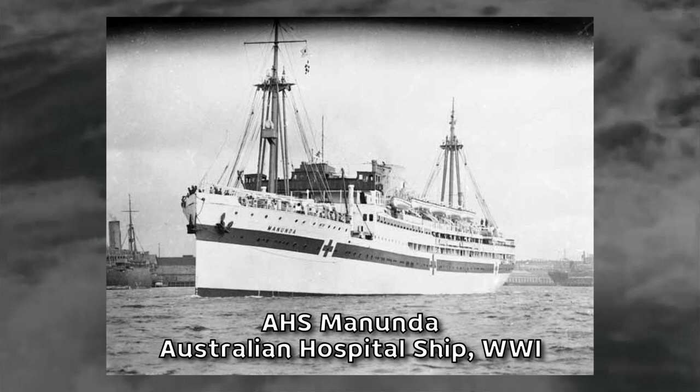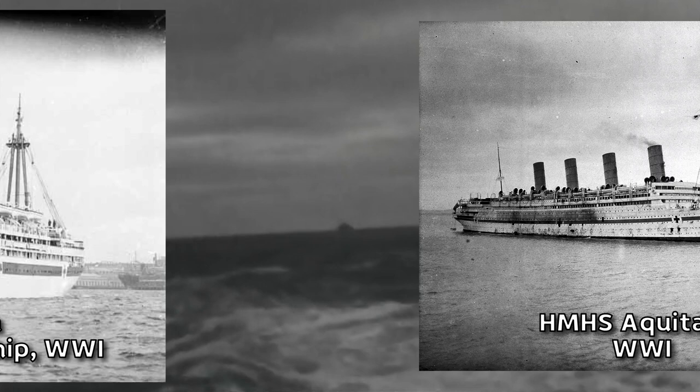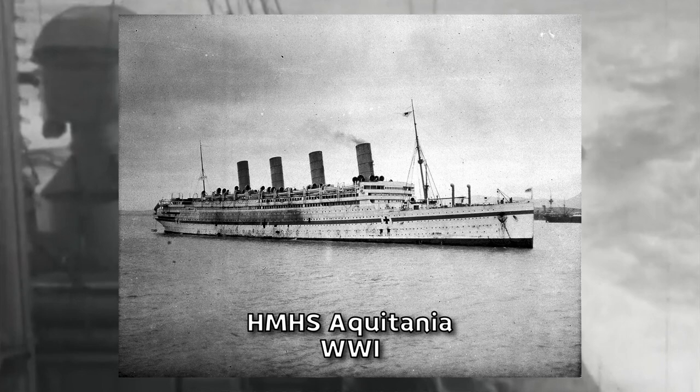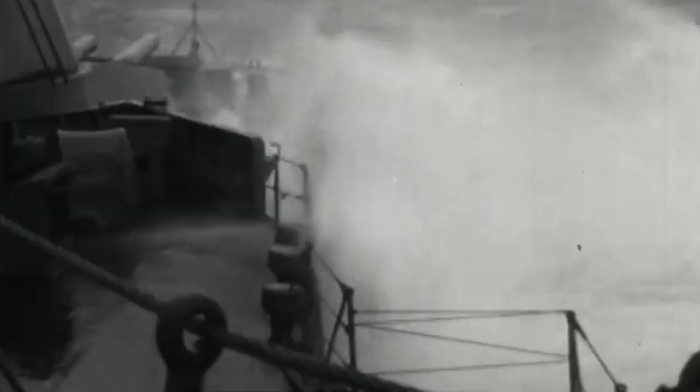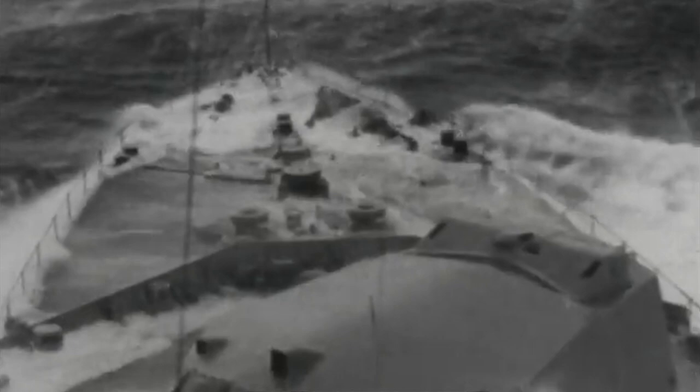While transporting troops was the primary function of ocean liners during both World Wars, they also played a crucial role as floating hospitals in areas lacking such facilities, though this role was more prominent during the First World War. These ships were responsible for treating and housing wounded troops, as well as transporting them to larger medical facilities if necessary. Liners were often refitted to accommodate hospital beds, operating rooms, and living quarters for doctors, nurses, and other crew members. International law, as established by the Hague Convention, set various guidelines for the operation and treatment of these ships.